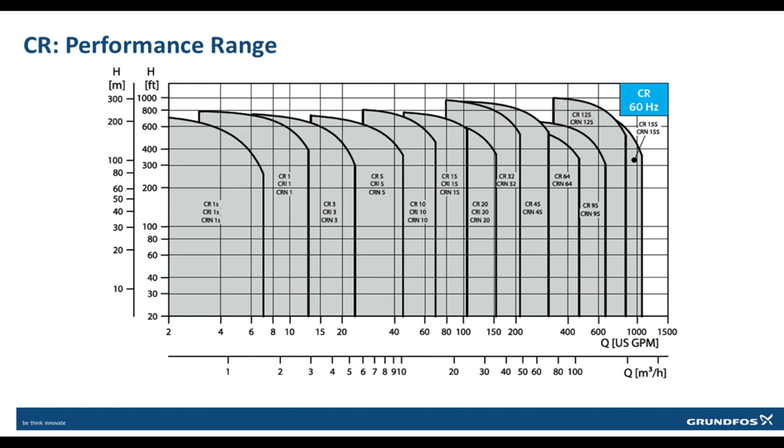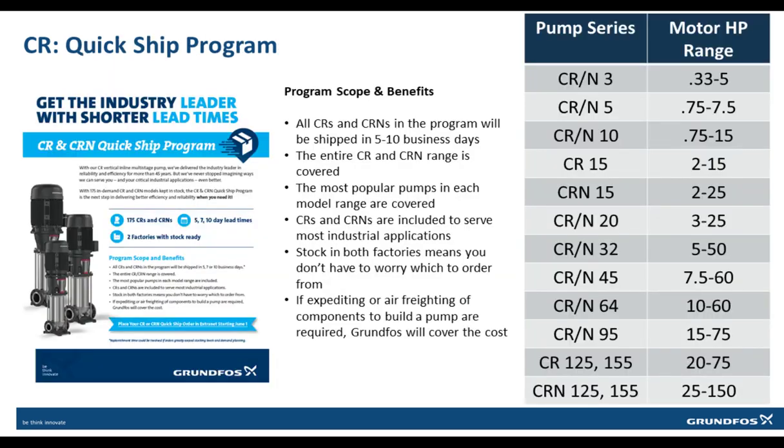The CR range has 13 flow sizes and is capable of producing up to 1000 feet of head. With many options in each model, there is a model that will fit most conditions. The CR QuickShip program encompasses the most popular models from the CR and CRN line to fit most installation needs. All these models will ship from the factory between 5 and 10 days.